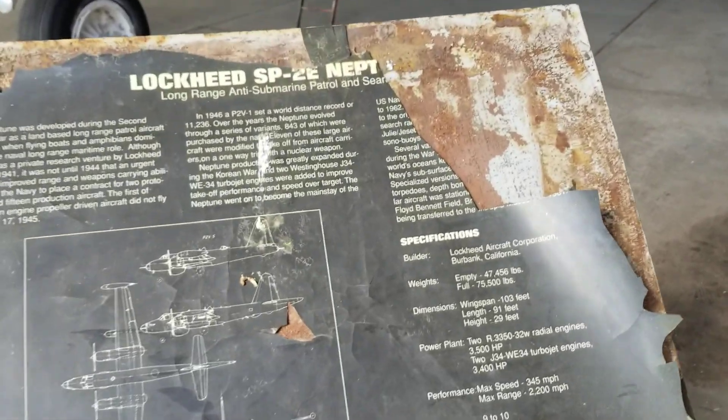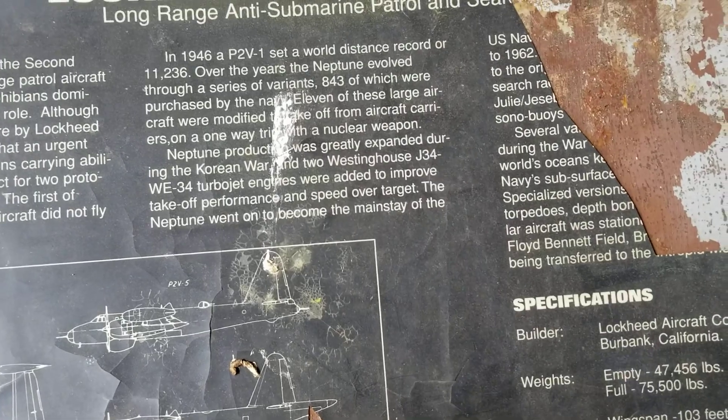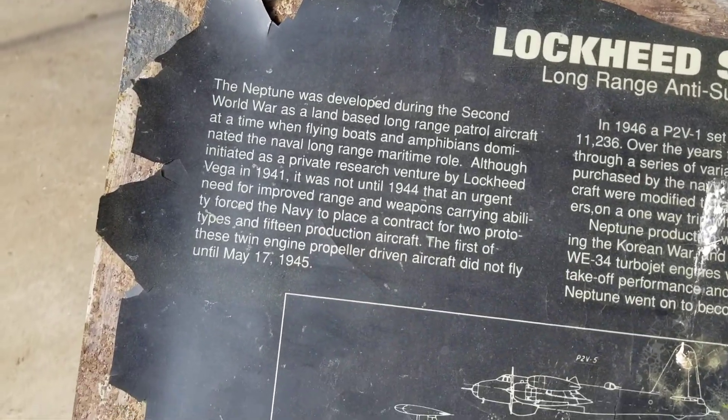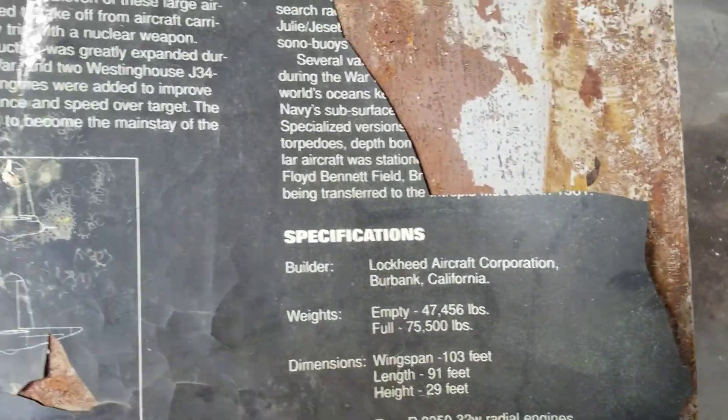This is a Lockheed SP-2E — yes, it's a Neptune. This must be an original poster. I remember five years ago before Sandy happened, this poster was not like this. Yeah, this is an old poster — good material too, I'm surprised it fell apart.